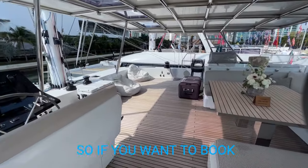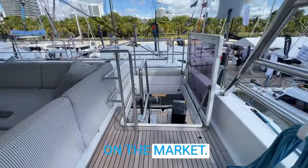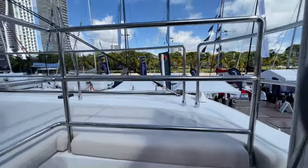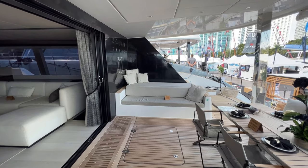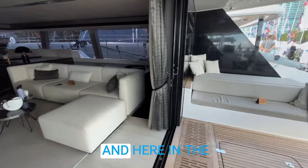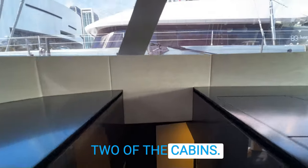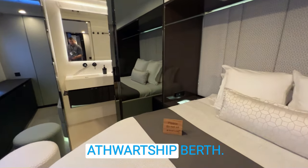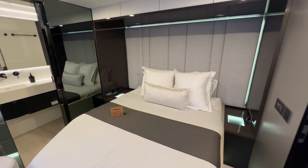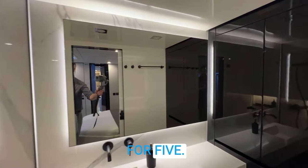This boat is available for charter — if you want to book a charter please feel free to reach out. It is also currently on the market. This boat has a five-stateroom layout. Here in the salon we have L-shaped seating and a nice high-low TV. Going down the starboard side to take a look at two of the cabins — midship here you're going to see a nice athwartship berth, and each of the staterooms is an en suite, so it's very nice to have accommodations for five on the vessel.